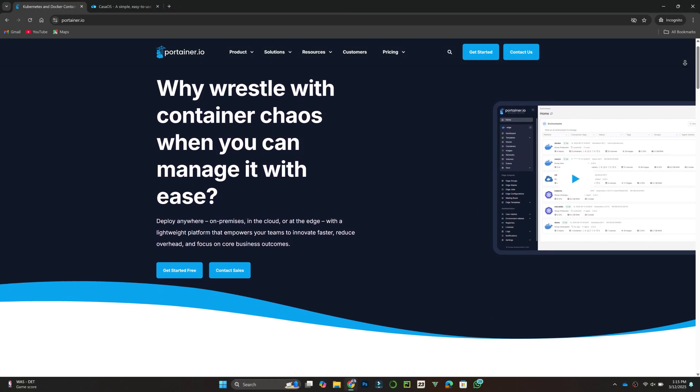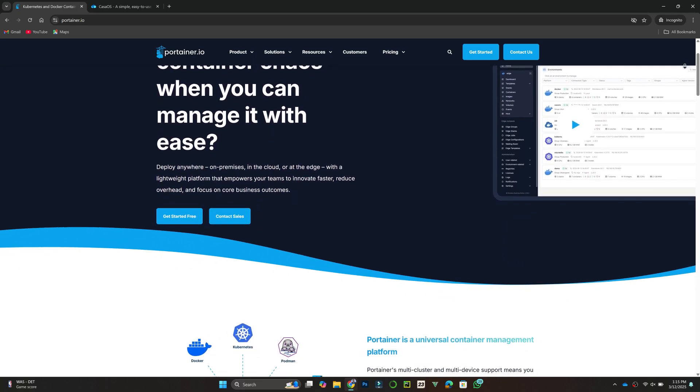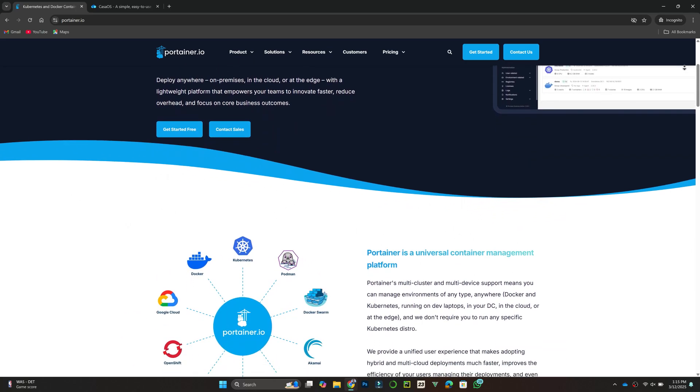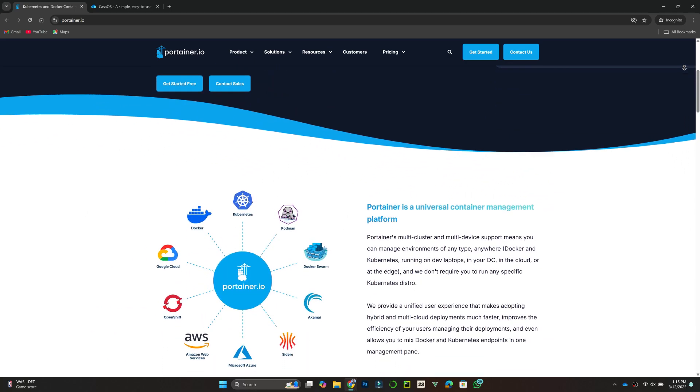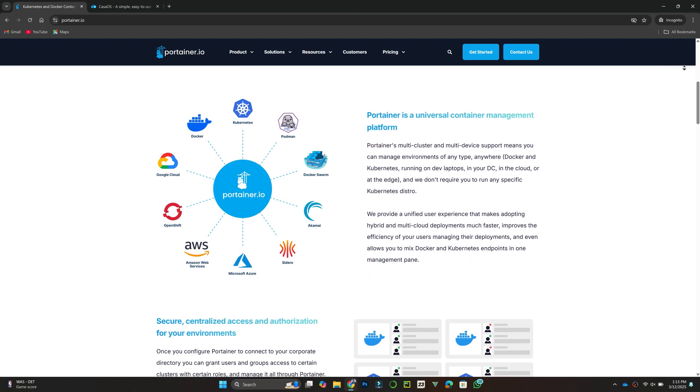Portainer is a popular container management tool that offers a graphical interface to manage Docker, Kubernetes, and other containerized environments. It is designed for both beginners and advanced users, making it easy to deploy, manage, and monitor containers.